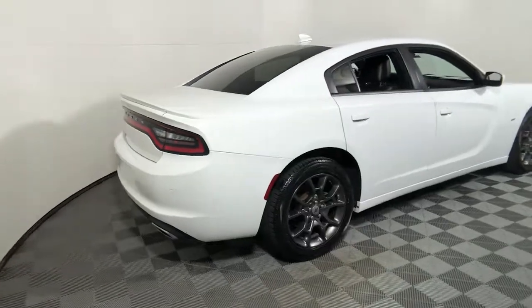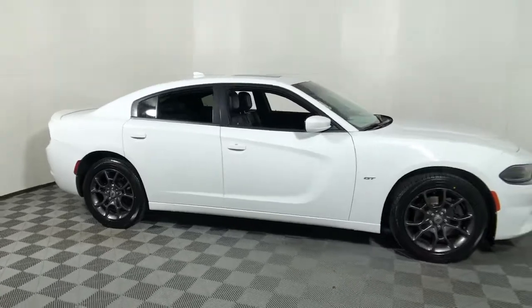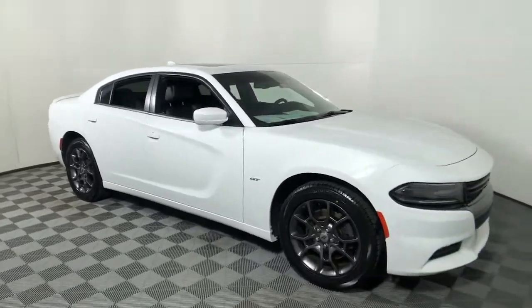Hop into the 2018 Dodge Charger. With less than 100,000 miles on the odometer, this vehicle provides excellent value.